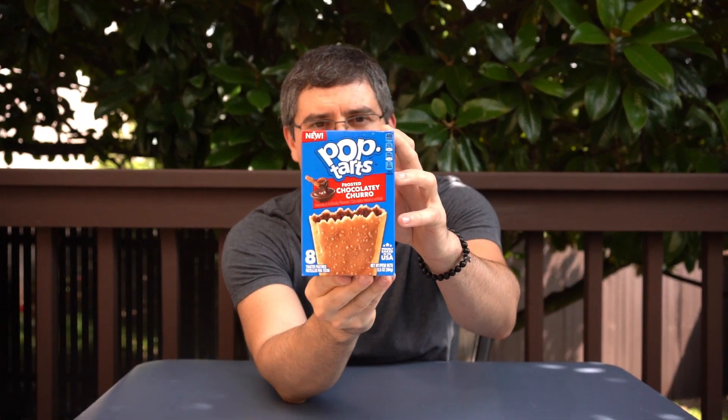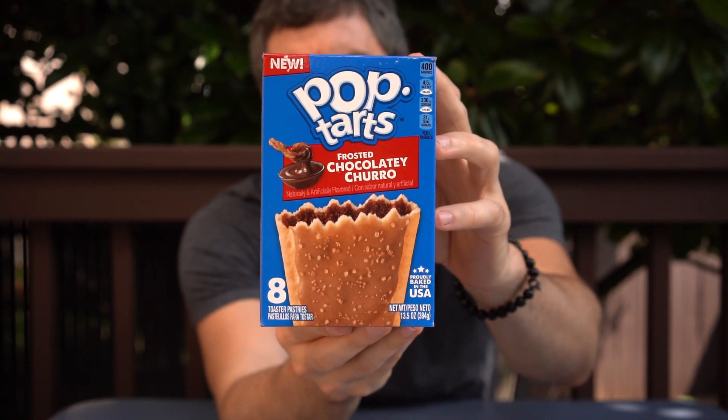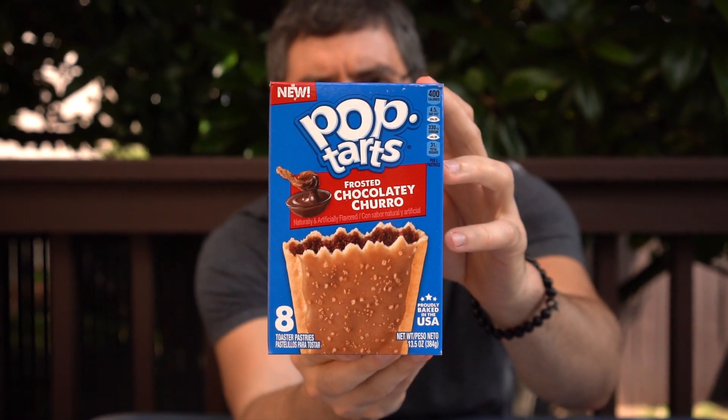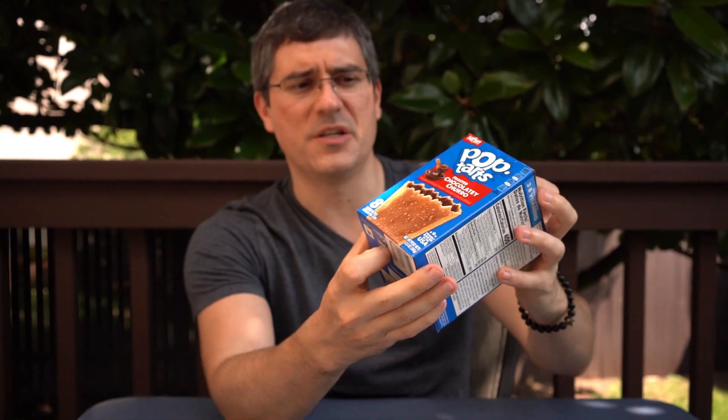And that means our winner today is the Frosted Chocolatey Churro Pop-Tarts. This is one where you do something different but safe, and taste-wise it really pays off. Out of the package it's a top-five pop-tart; in the toaster it's a top-twenty pop-tart.